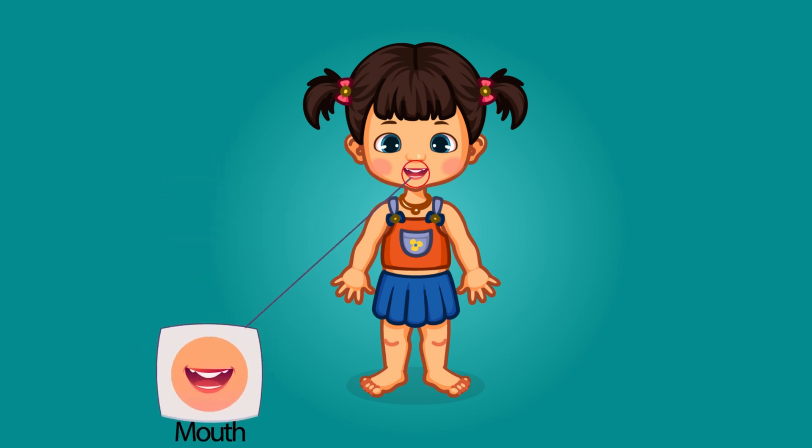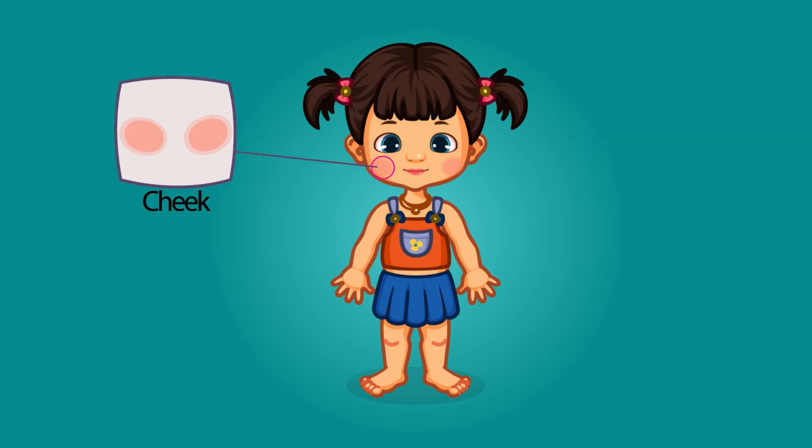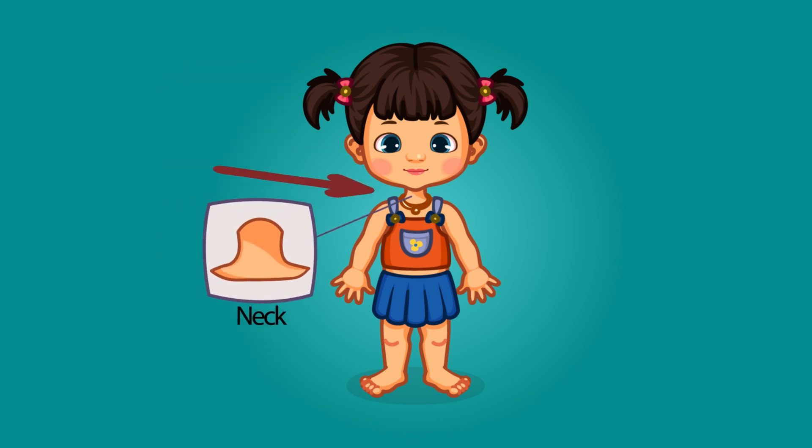This is a nose. This is a mouth. This is lips. This is a cheek. These are ears. This is a neck.